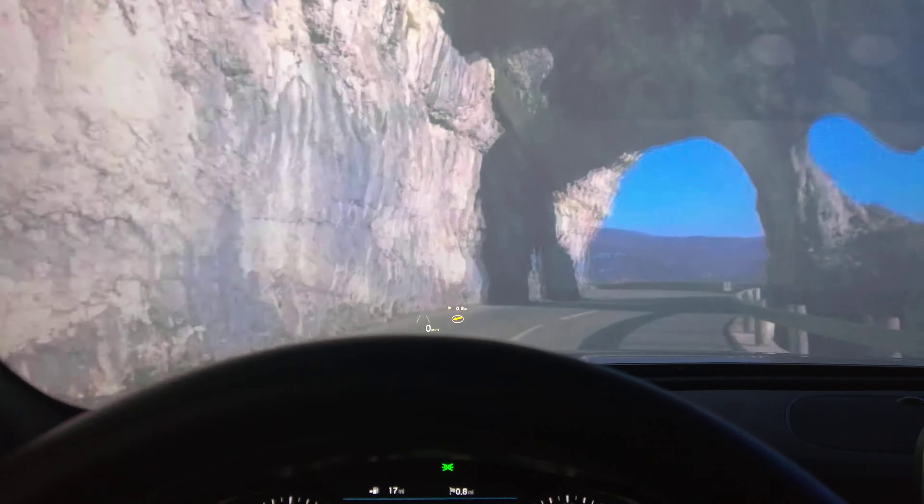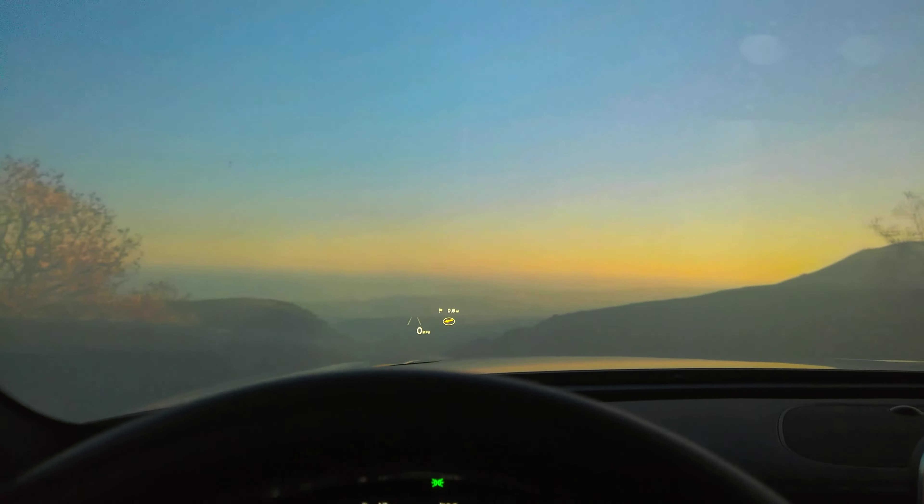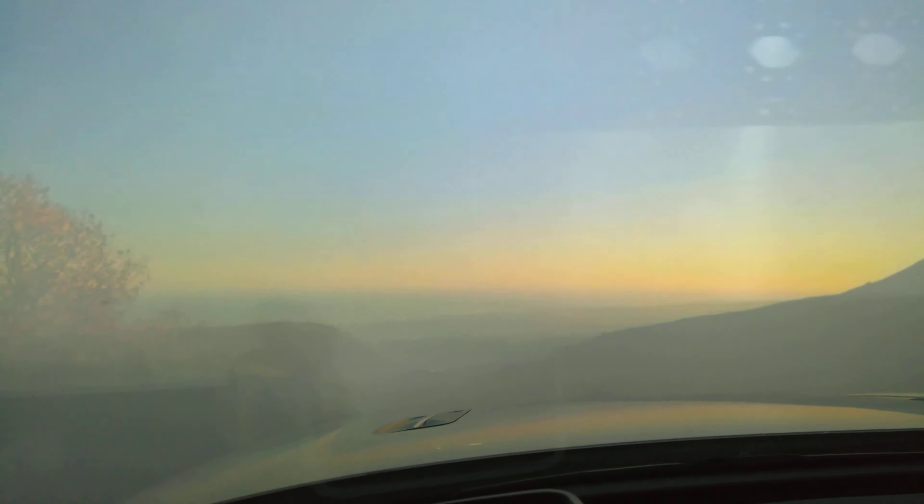So as you finish up your virtual ride, go try the real thing, because I can't wait to see you behind the wheel of my dream car.